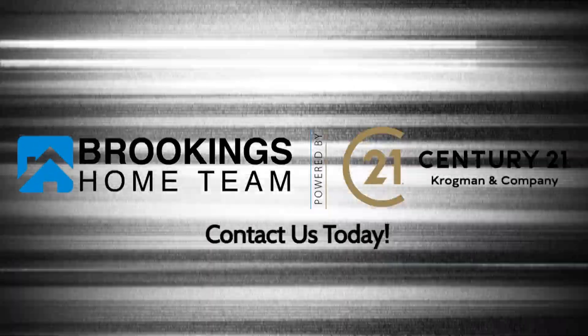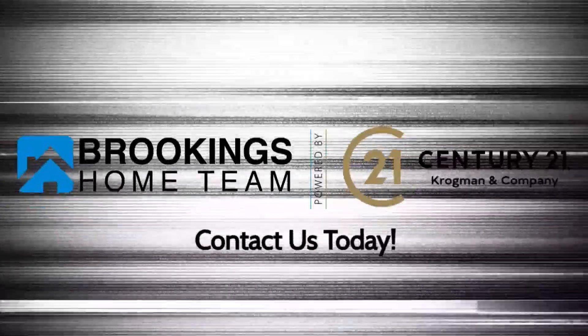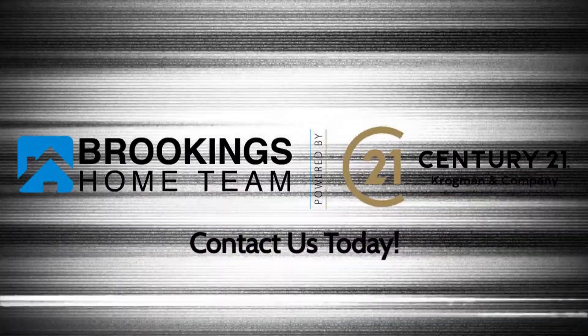With the Brookings Home Team, how can we serve you? Thanks again for watching, guys, and be sure to follow us on all of our other social media platforms. Hope to see you soon. Bye now.